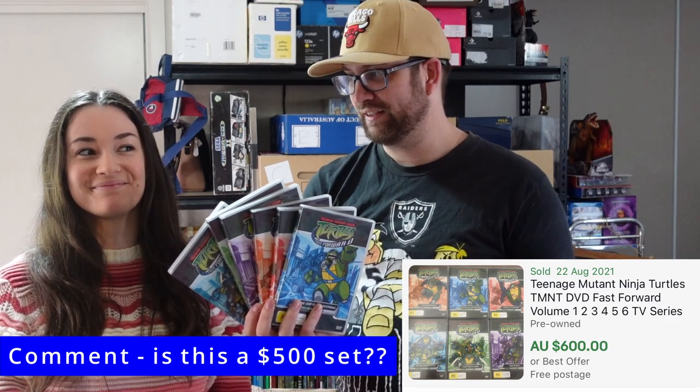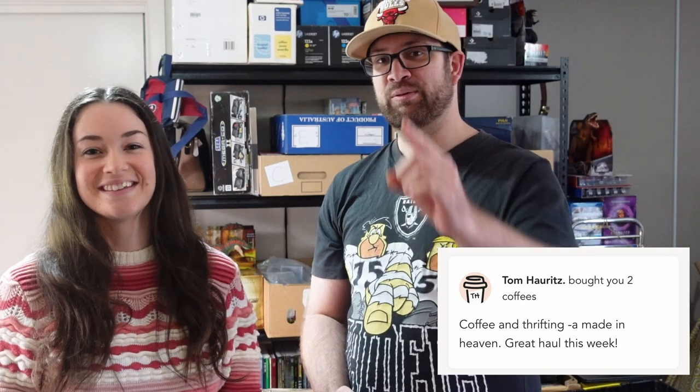We're super excited about the comps on this Ninja Turtles Fast Forward set - it's not something I've ever heard of. We want to hear from you guys: has anyone actually sold this set for that high before, or is this one of those fake black diamond listings that doesn't actually go for that? That particular one does go for about $100 on its own, so we're not going to lose our $15. We've got about 30 of them, so pretty happy with that. Thank you for joining us - quick shout out to Tom for buying us another couple of coffees. We'll see you next time on Two Aussie Thrifties, bye for now!